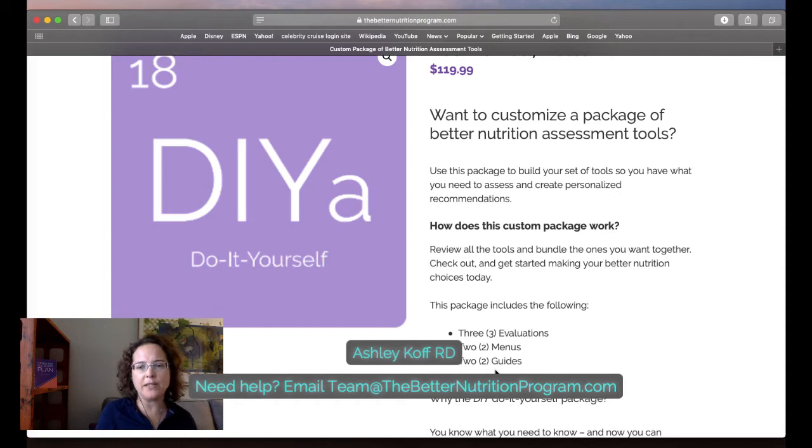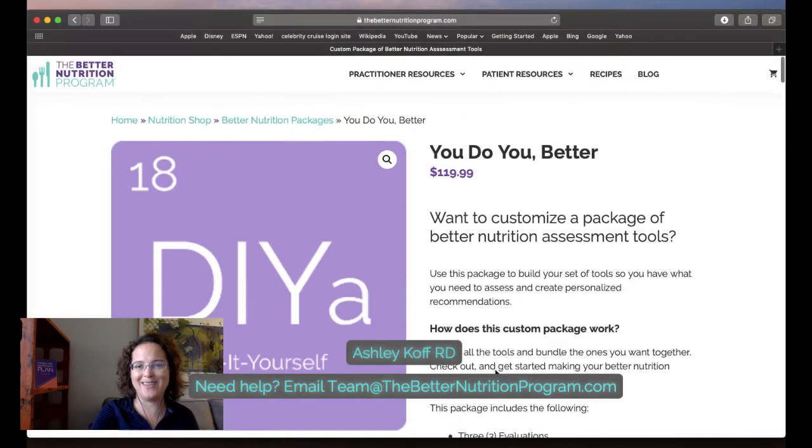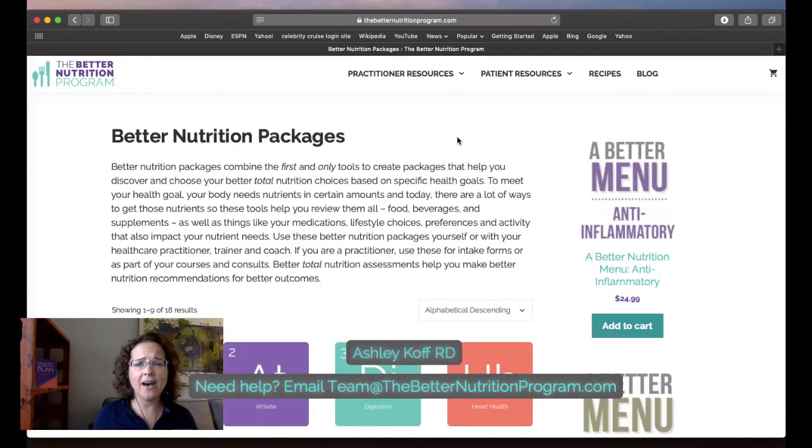For example, if you're focused on kidney health you might evaluate potassium, sodium, and protein; then look at gluten-free or potassium menus; then pick two guides — maybe better liquid nutrition, organic, or CBD. This is how you create your own package of tools. If you are a shop of tools owner you already have all of these, so you don't need to create a DIY package or purchase it separately.